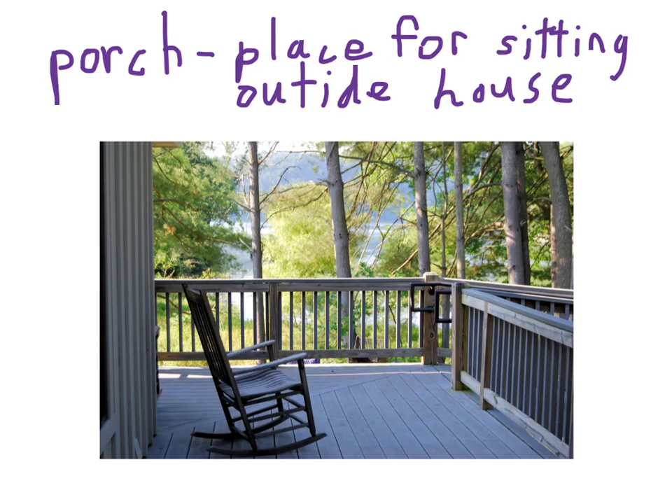A porch is a place for sitting outside the house. Usually there's a little roof over it. You don't just have to sit there — you could put your laundry out there or whatever — but it's just a place for sitting outside of your house.